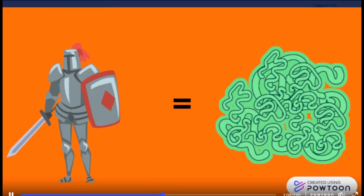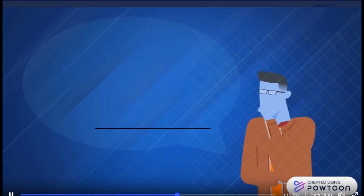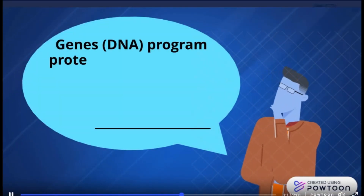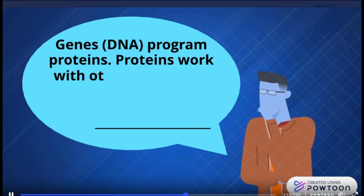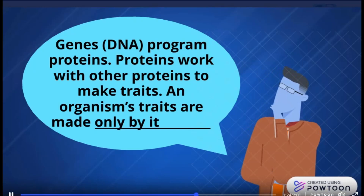But what does that have to do with dog traits? Two students have two different ideas. Emile says: genes — DNA — program proteins. Proteins work with other proteins to make traits. An organism's traits are made only by its genes.